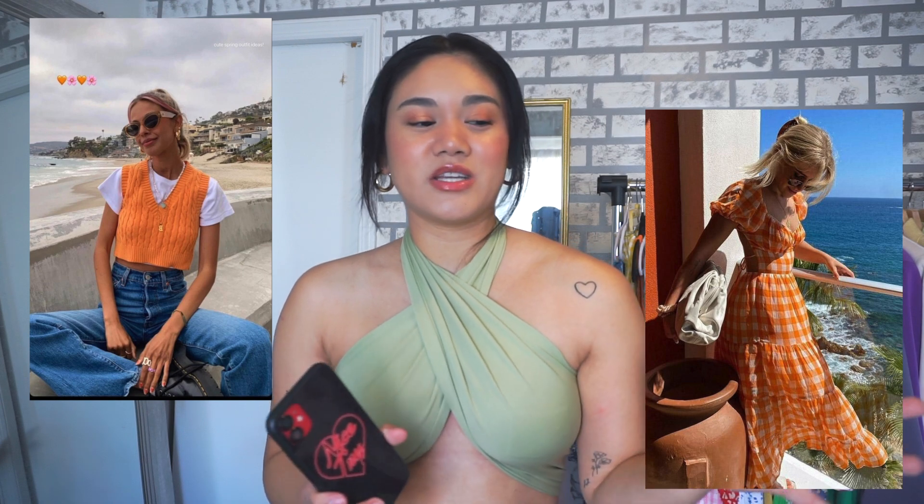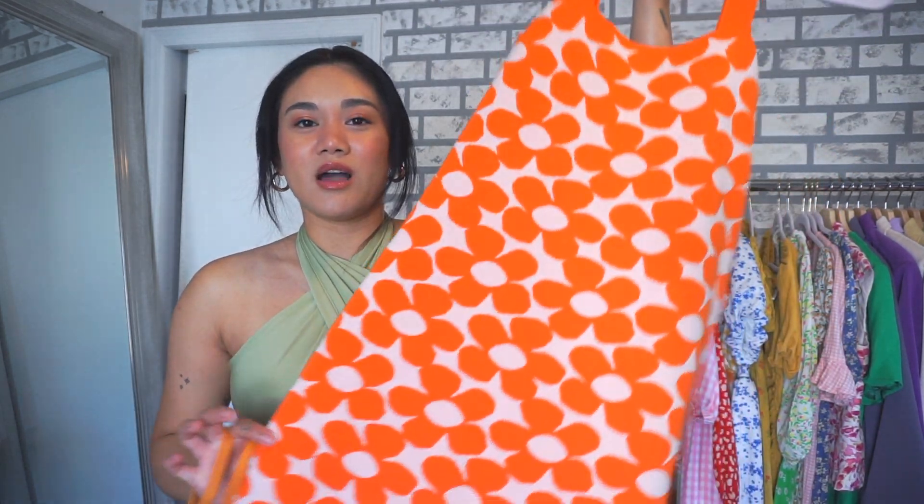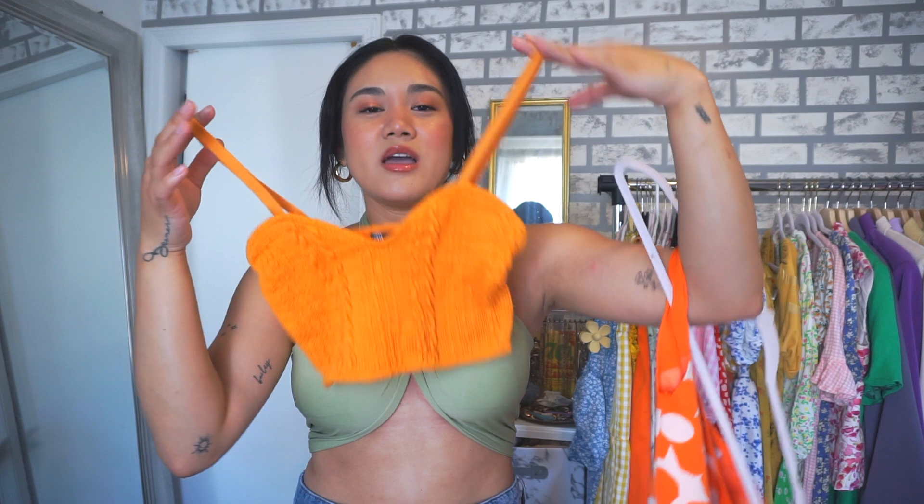The next fashion trend I've been loving is the color orange. I've picked up a lot of orange this summer season — I mentioned in my summer 2021 trends video that orange was going to be one of the 'it' colors for summertime, and I still agree. This funky printed mini dress from Zara is bright and bold, and this crochet crop top also from Zara is a more neon orange. I love the different shades, especially with a tan.